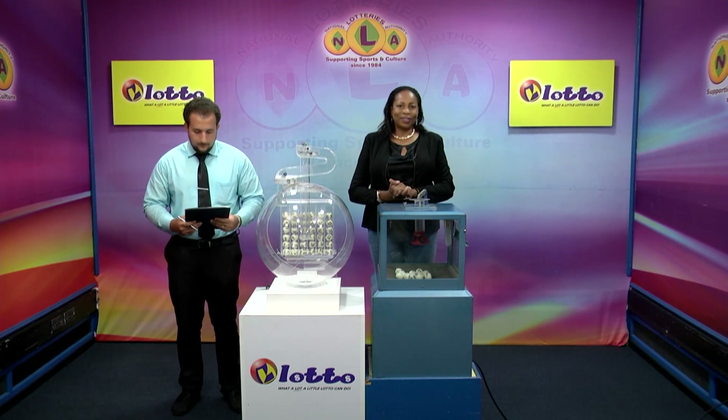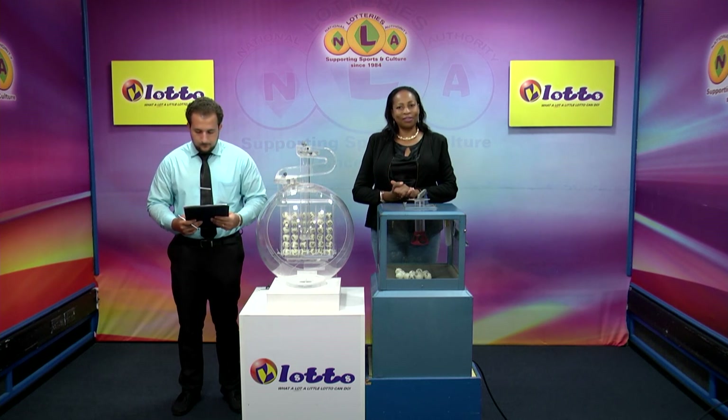Welcome back to the lotto draw. This draw is also under the supervision of the auditing firm of BDO, represented by Mr. Daryl De Freitas. All eligible tickets should be dated the 24th of March 2023, our draw number 3183. The estimated jackpot prize to a single winner is $67,000. If there's no winner from tonight's draw, the jackpot prize will continue to accumulate until the next draw on Tuesday evening.